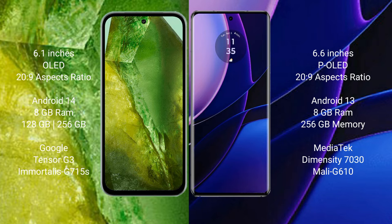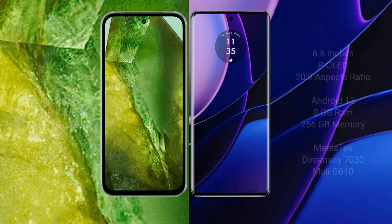Google Pixel 8a comes with 8GB RAM, 128GB or 256GB internal storage, Google Tensor G3 processor, and GPU Adreno 715. Motorola Edge comes with 8GB RAM, 256GB internal storage, MediaTek Dimensity 7030 processor, and GPU Mali-G610.